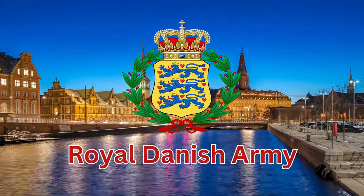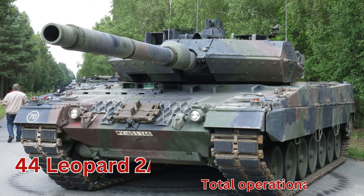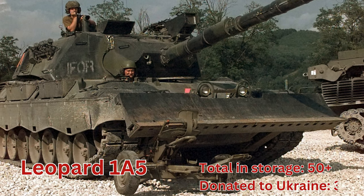We start off with the Royal Danish Army. Main battle tanks, total operational 40 plus. Leopard 2 A7, total operational 40 plus. Leopard 1 A5, total in storage 50 plus.